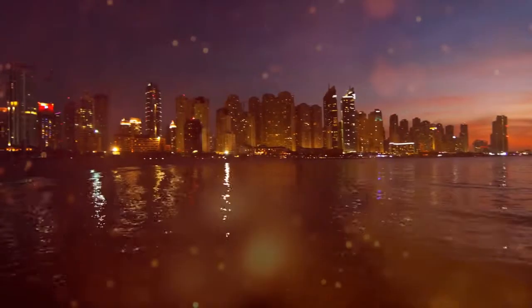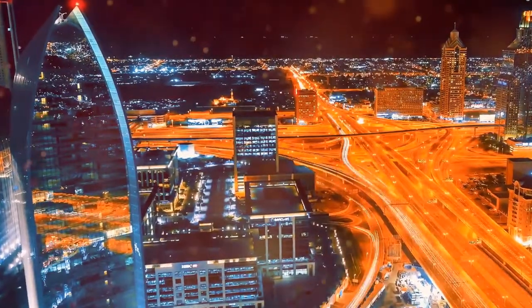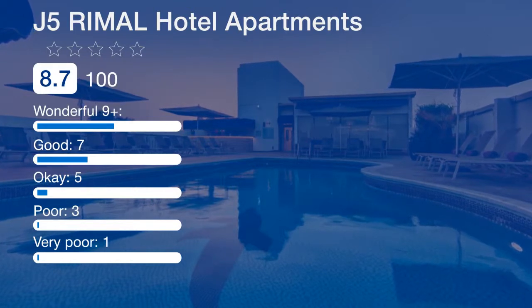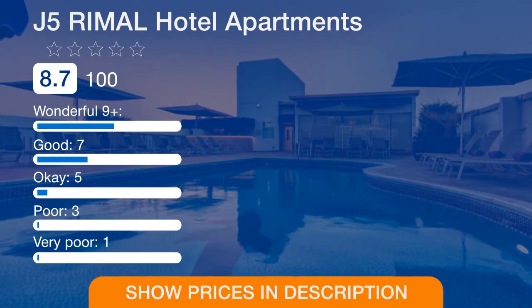J5 Ramal Hotel Apartments is located 4.3 miles from the Dubai World Trade Center and 271 meters from the Al Rigga Metro Station. The commercial center of Al Rigga is less than a 5-minute walk away. The hotel has private on-site parking and offers an airport transfer shuttle on request.